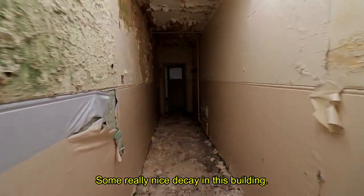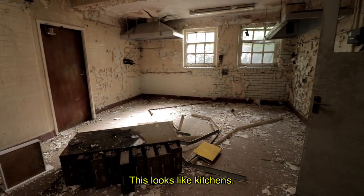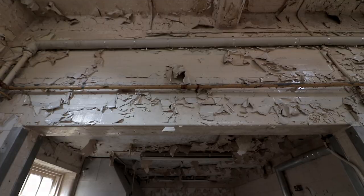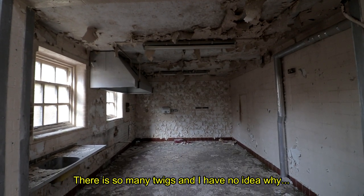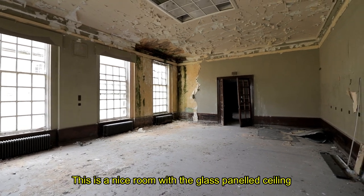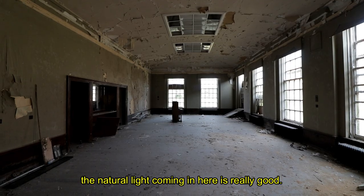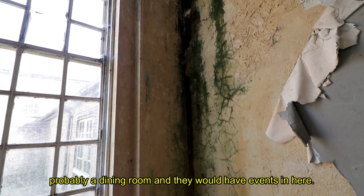Some really nice decay in this building. I'm also expecting some interesting architecture. This is a nice room with the glass panelled ceiling and the decay. Sucks that they've boarded up some of the windows, but the natural light coming in here is really good. There's a piano too. It shows that this was like a main hall, probably a dining room, and they'd have events in here.